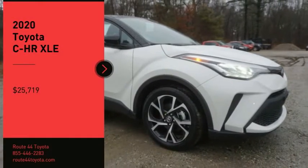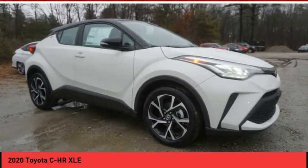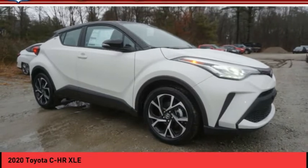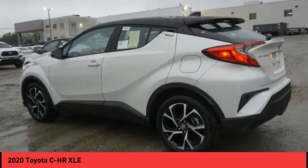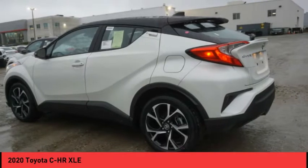Make a great choice today with the 2020 C-HR. The Toyota C-HR's fresh design makes it stand out in the crowd, and the interior oozes with style.